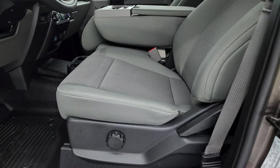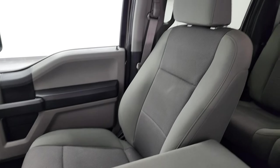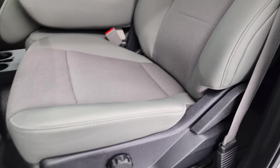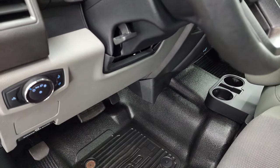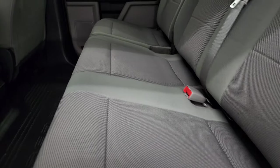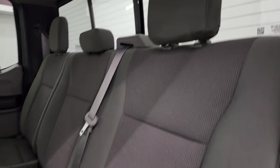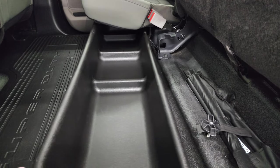Inside, the XL package gives you the gray cloth interior. This one has the 40-20-40 split bench seating — no rips or tears on those seats. It does have the lumbar. It has the heavy-duty rubber floors, auto headlamps, tilt telescopic steering wheel, power windows, power locks, and power mirrors. Taking a quick look at the back seats — they're just as clean as the front seats, no rips or tears back here. It does have the LATCH child safety system. Power sliding rear window with the built-in rear defrost. These seats fold up and there's a little storage bin back here.